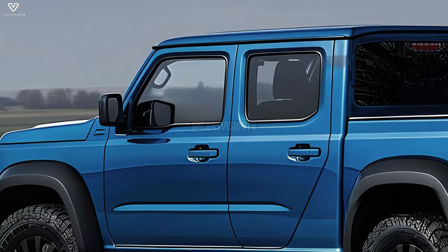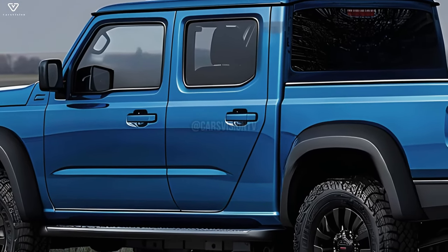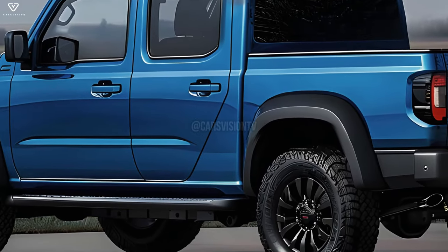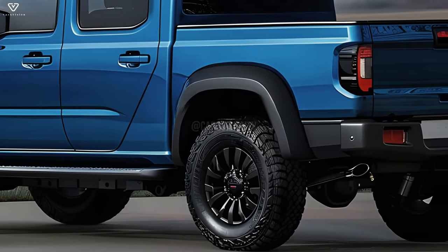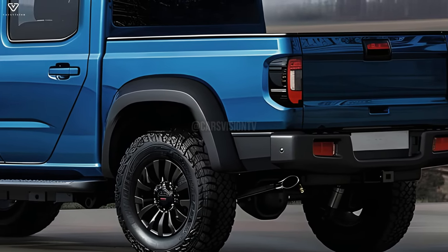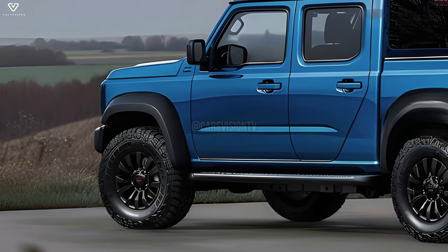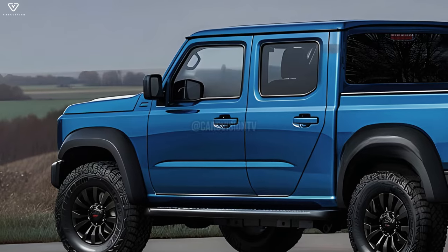The Jimny pickup, like the present Jimny, will likely have off-road capabilities including four-wheel drive, high ground clearance, and sturdy suspension systems. To further protect the undercarriage on off-road adventures, protective body coating and skid plates are optional extras. Outdoor enthusiasts and adventurers will love the Jimny pickup for its tiny size, which is perfect for crossing narrow routes and tight locations.